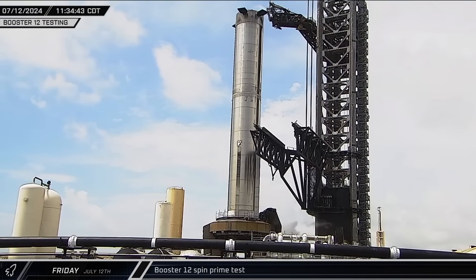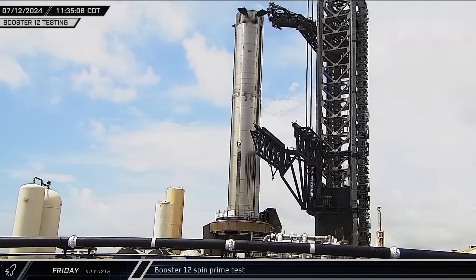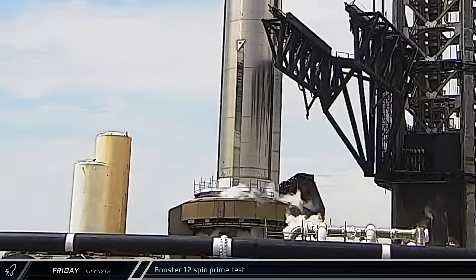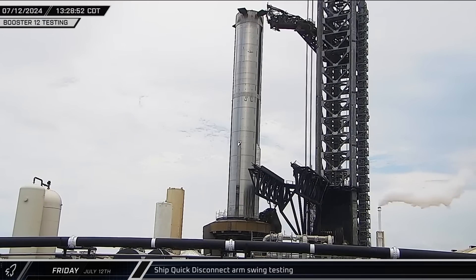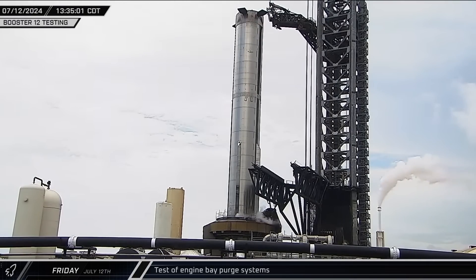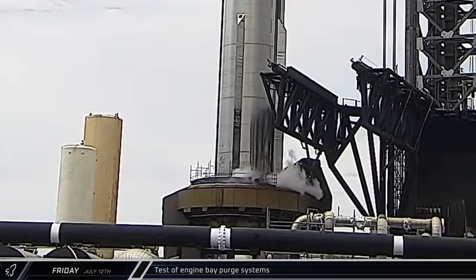Back at the launch site, the road was closed and the tank farm spun up for testing. After a partial load of Booster 12's propellant tanks, the rocket performed the expected spin prime test of its 33 Raptor engines before depressurizing. Following the engine test, SpaceX performed a retraction test of the ship quick disconnect arm, which was quickly returned back to position. Over the next 10 minutes, multiple tests were observed on the engine compartment purge system — running inert gases through the engine bays and out vents of the vehicle's skirt section.